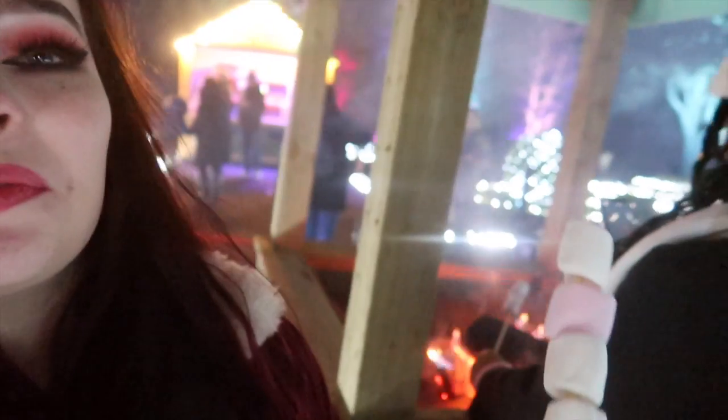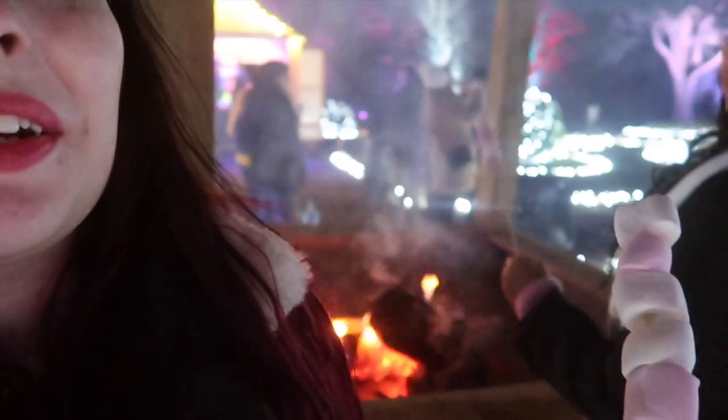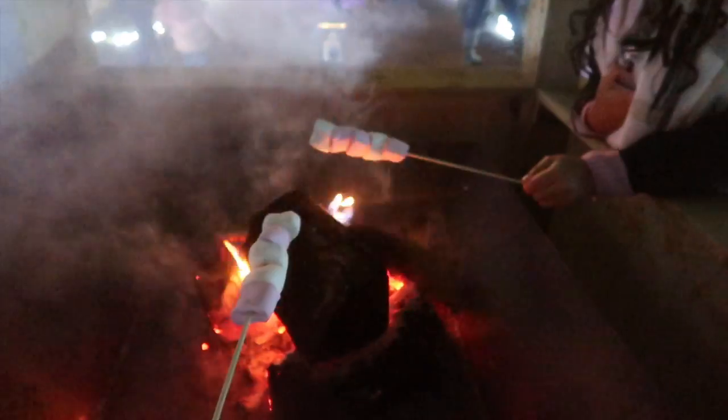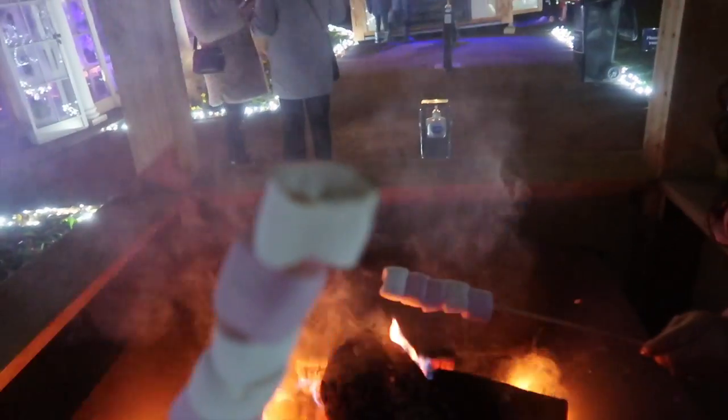We've just stopped to grab some toasted marshmallows because there's actually a little booth with a full open fire where you can toast your marshmallows. I think this is such a cute addition — not only do you have the sensory experience, but you also have an opportunity to toast marshmallows, as Tilly is showing. She hasn't even waited for me — she's just warming herself up on the fire!